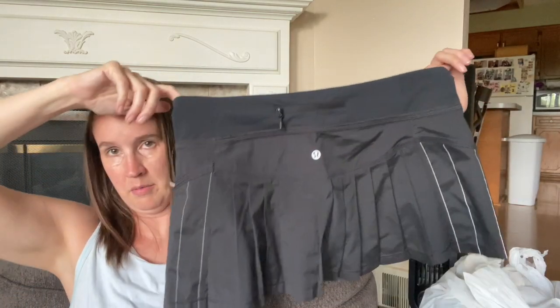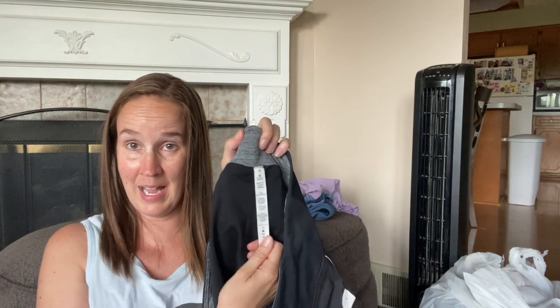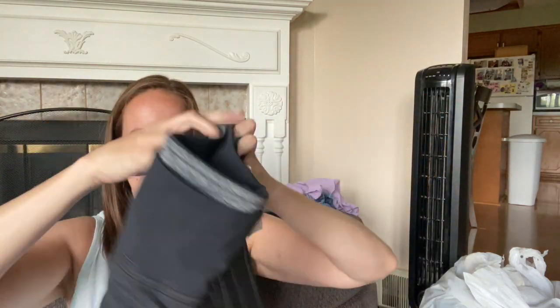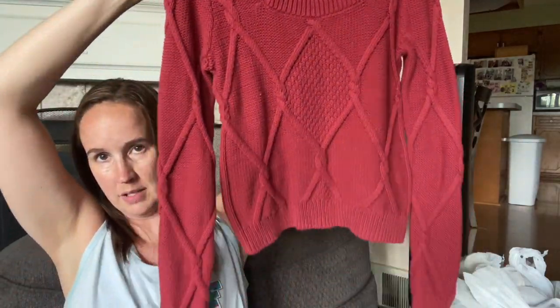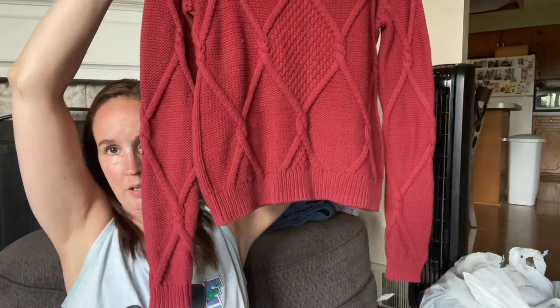This is a Lululemon skirt, black - basic black is always good. I don't exactly remember the name but it also has the pool tag and it's a size 10, which is a bigger size. I think that's going to sell really quick. This is a Cabi extra small - it's a cute fitted knit sweater. I know it's not sweater season, but I am willing to hang on to it until it sells.